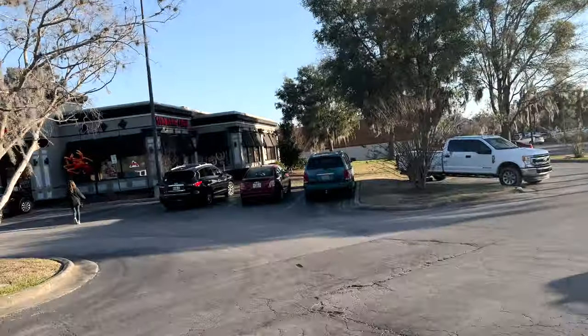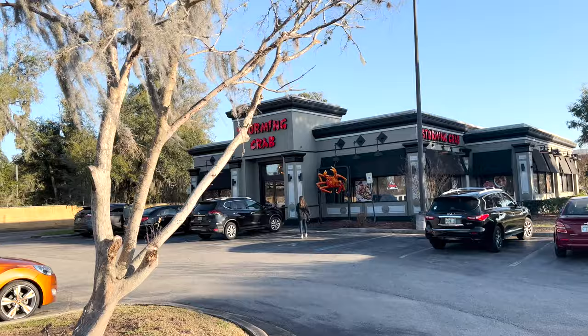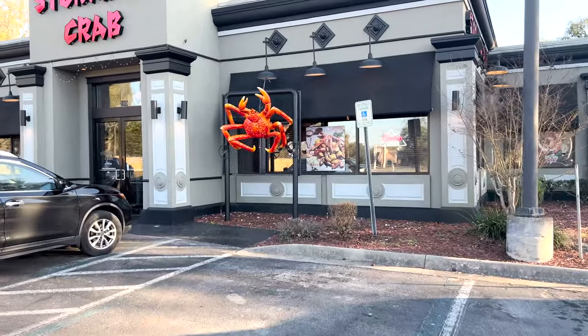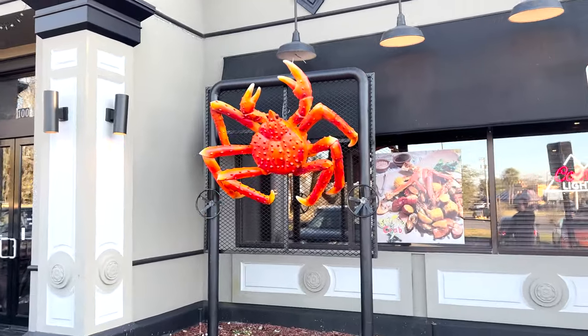Here's the sign. They still have ribbons, probably from their opening. Look at this ginormous crab out in front. Look at it — that's super cool. Let's see what the hours are here, but look at this crab.